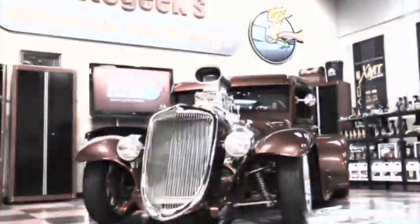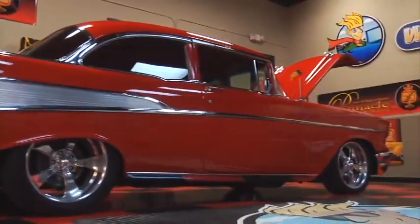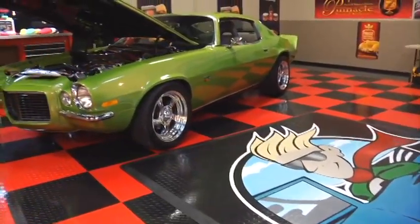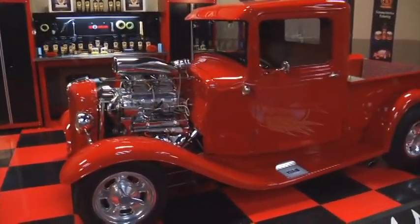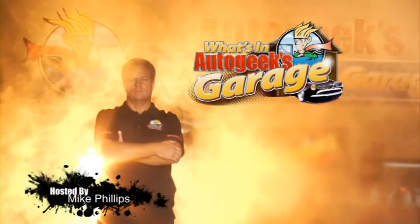Scattered across this great country are automotive treasures — collector cars owned by top enthusiasts, rare gems of rich pedigree. We invite them all to come to Auto Geeks Garage and show off their proudest vehicles while we get to ask: What's in Auto Geeks Garage?